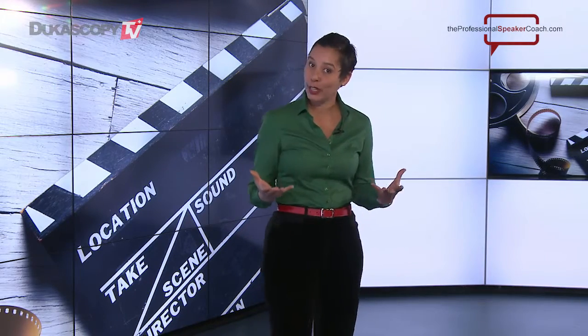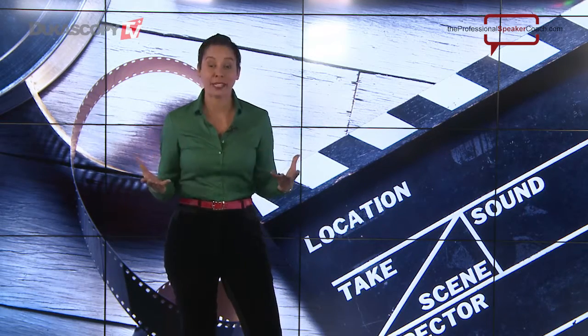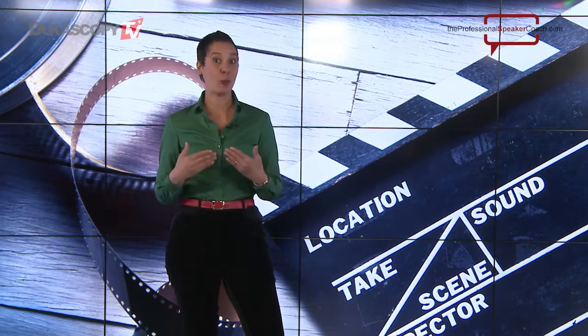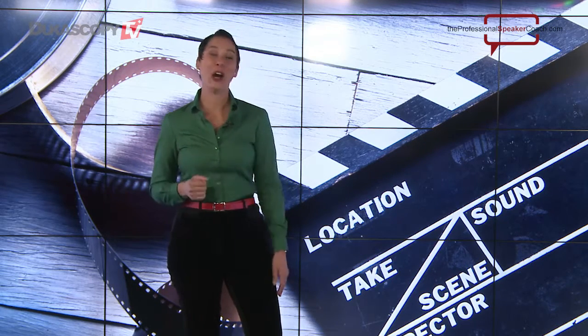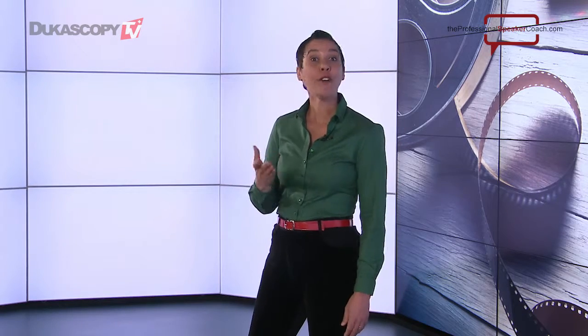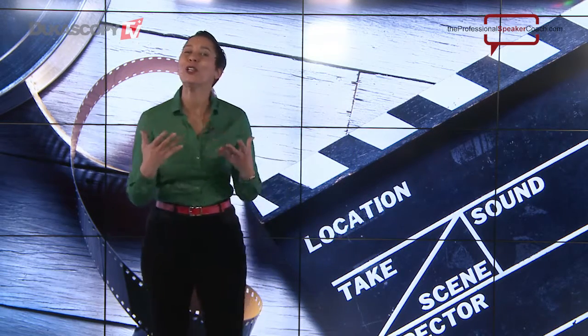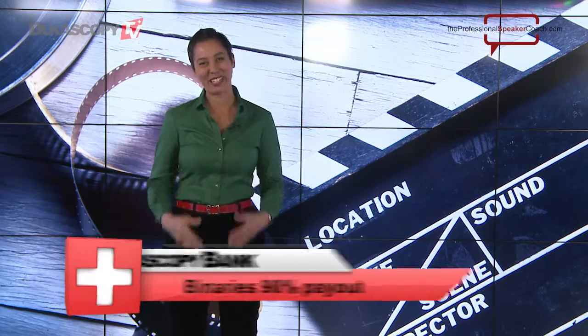You often see dull-looking or monotone talking heads speaking on camera, instead of vibrant and vocally engaging human beings speaking on camera. Why is this? Well, one of the main reasons is because the people who are asked to speak on camera often are not trained in how to do it. So I want to share two of my favorite tips for how to look good while speaking on camera.